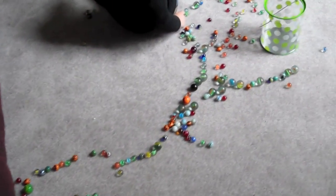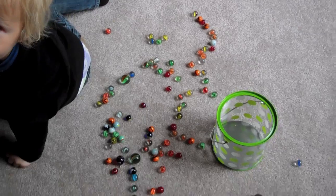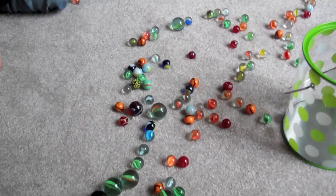He obviously doesn't know how to play marbles, so what he's doing instead is setting up these marbles in a really cool pattern. Maybe it's just because I'm a mom, but I think he's an artistic genius and it's beautiful. He's carefully set up these streams of marbles. That is the coolest thing, Johnny.